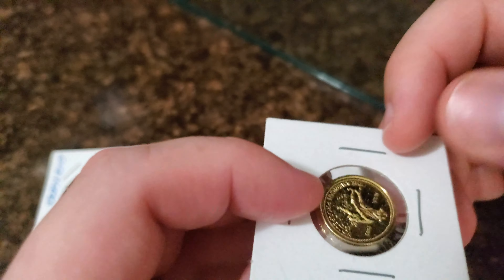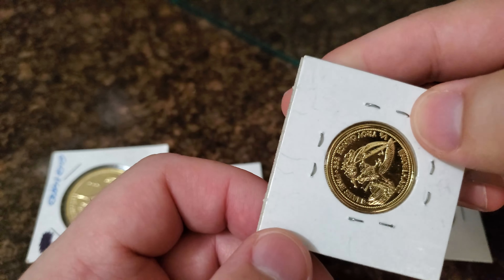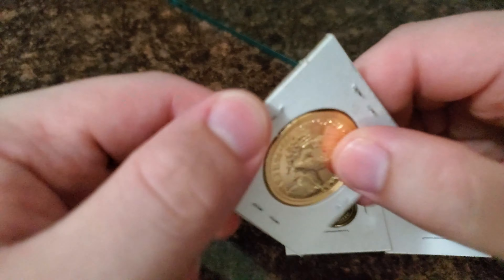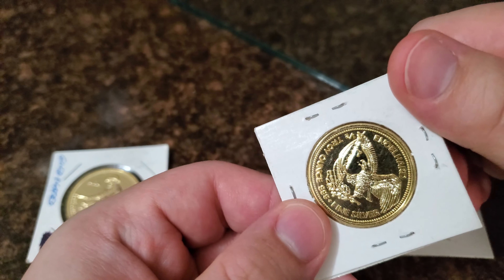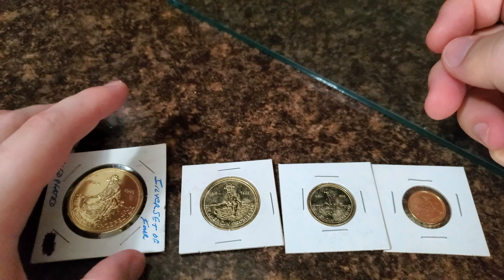Nonetheless, a beautiful hard-to-find set of prospector rounds — these just happen to be gold plated. Really nice. Showing you the back of all of them — you guys can clearly see they are the fractional set.